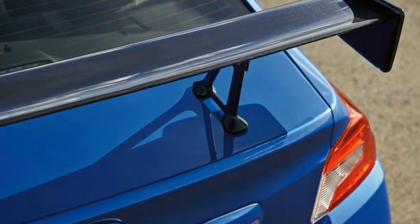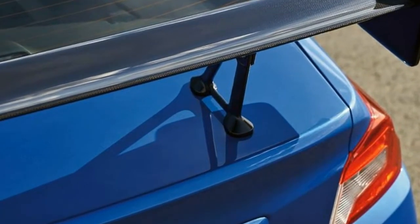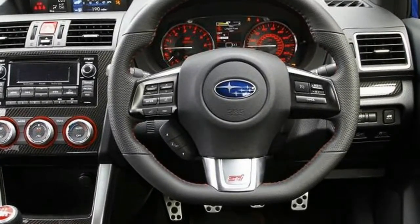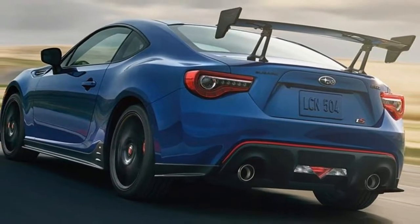As such, the same 197 BHP 2.0-litre four-cylinder boxer engine sits under the bonnet. Subaru says that the BRZ TS delivers a more controlled and stable driving experience thanks to its suspension revisions.